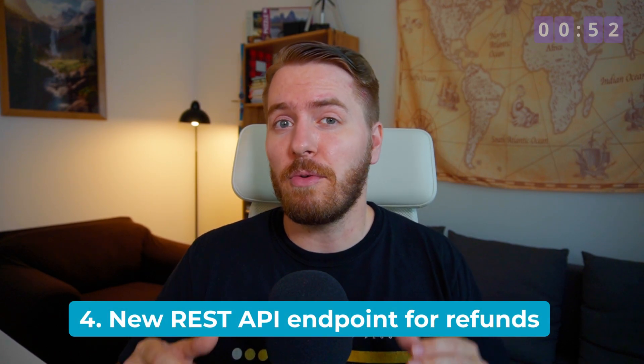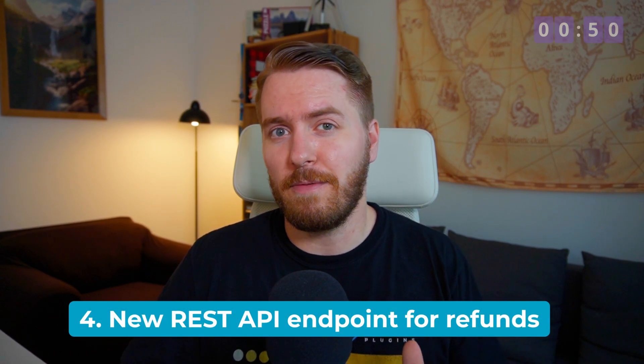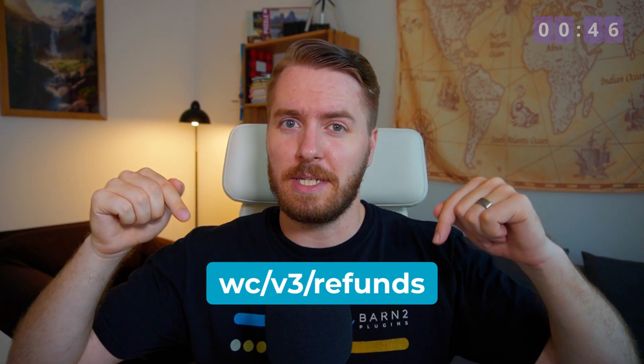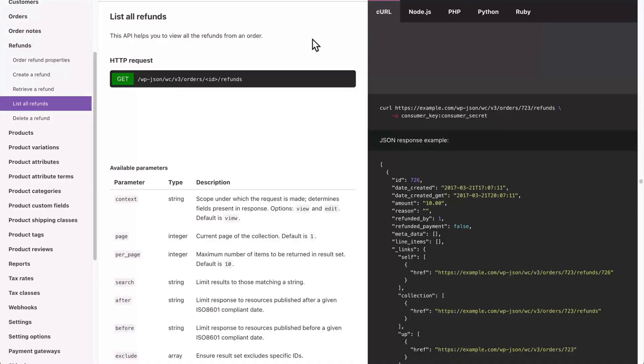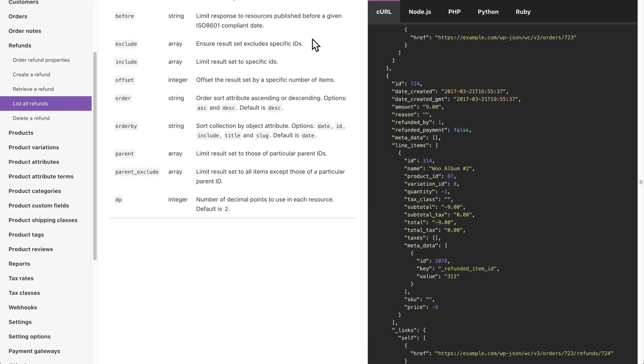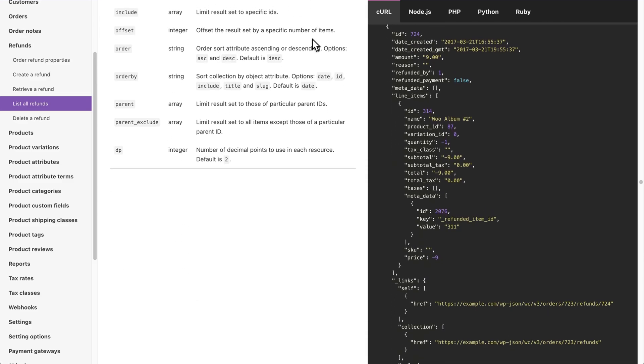Number four, we have a new REST API endpoint for refunds. This update introduces a brand new endpoint, which you can see here, designed to streamline the process of retrieving refund data. This endpoint allows users to obtain a list of refunds directly, sorted by date, and optionally filtered by a date range.